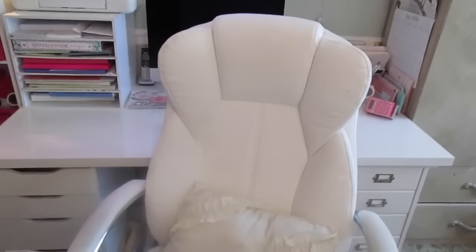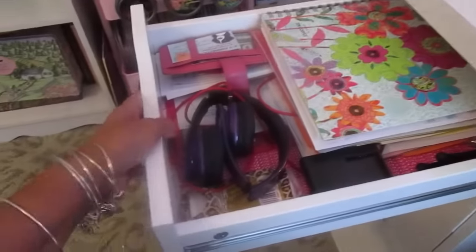My chair is white leather, high-back, kind of wide and big. Sometimes I have a pillow, sometimes a throw blanket because I get chilly — and since it's white, I don't want my kids sitting here and getting it dirty. I'll go ahead and give you a tour of the drawers.